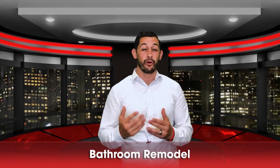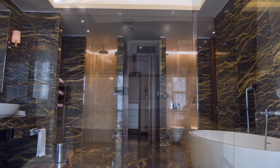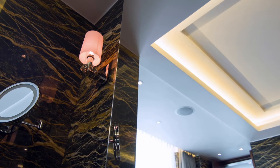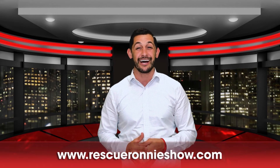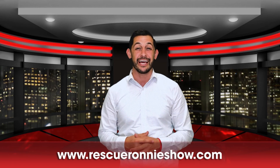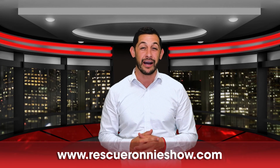Number six is a bathroom remodel. I'm talking about flooring, textures, maybe some toilets, countertops, even some paint — you're looking at about a 70.1% return. Hopefully these tips help you out. Implement a couple of these into your house so when you do end up selling, you'll get more money in your pocket. As always, have the best day of your life — adios.